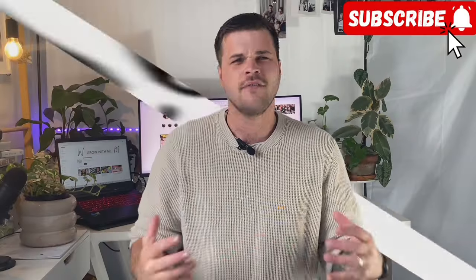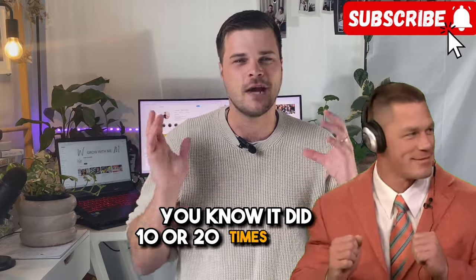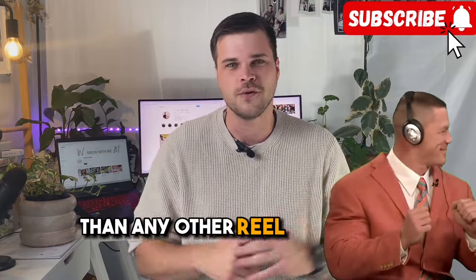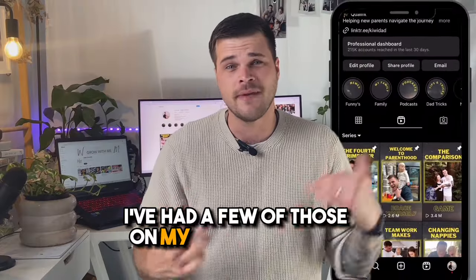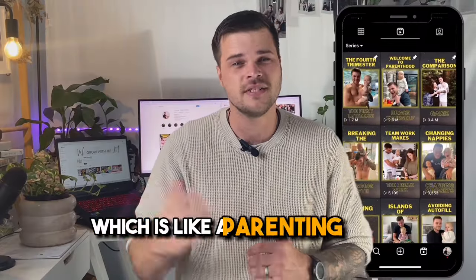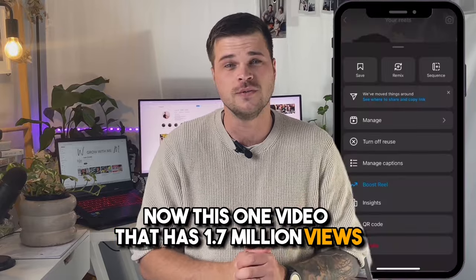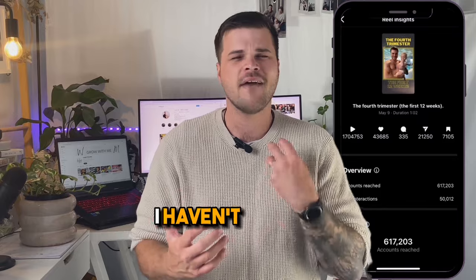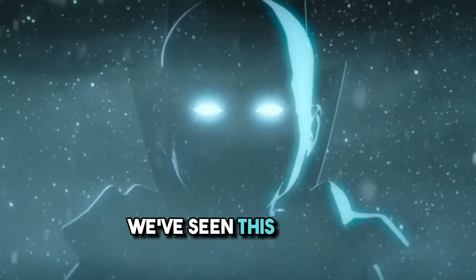First up: reel resurgence. Have you ever had a reel that just kind of killed it — did 10 or 20 times better than any other reel you've had? For me, I've had a few of those on my page Kiwi Dad, which is a parenting page. This one video that has 1.7 million views is a good video, and I know it's a good video, but I haven't wanted to re-share it because I don't want to seem repetitive or alienate my existing followers.